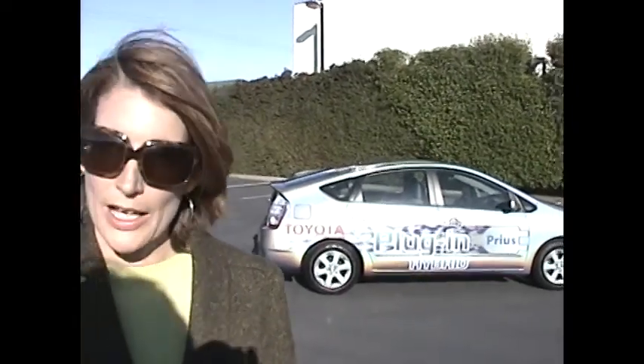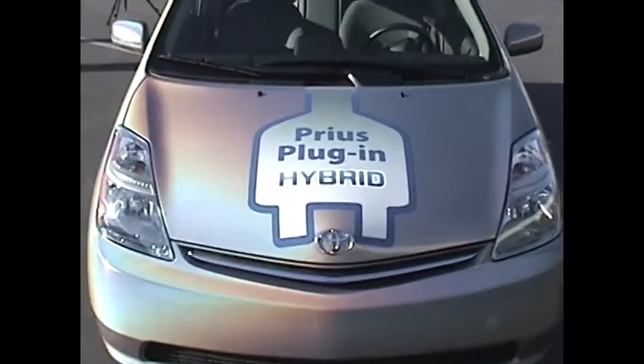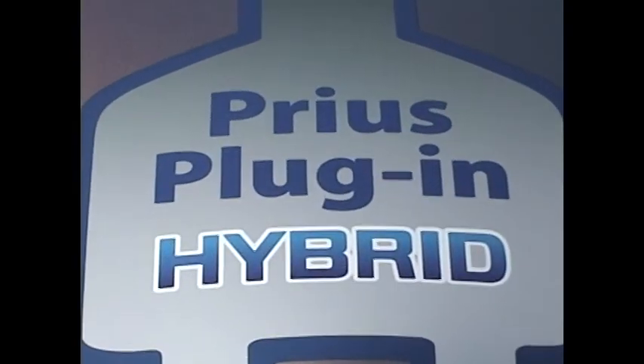When you plug in, you can plug into any standard outlet, say in your garage, or if you have a charging station on your street. What that's doing is essentially charging that extra battery pack, which gives you the electric-only range of up to 6 miles and upwards of 60 miles per hour.